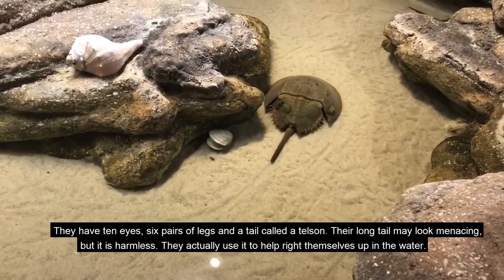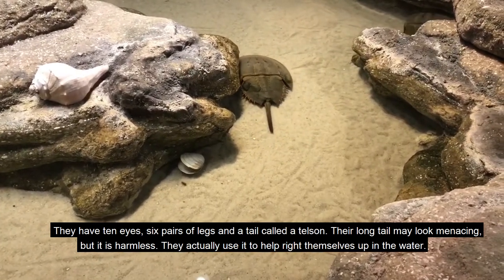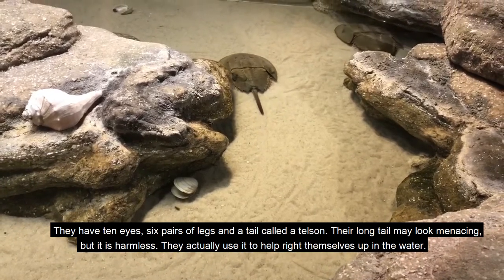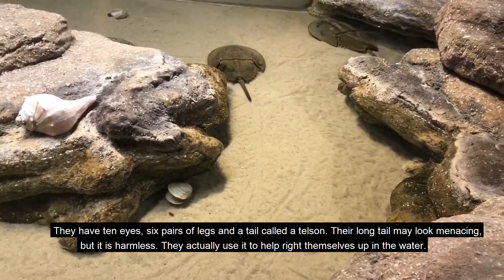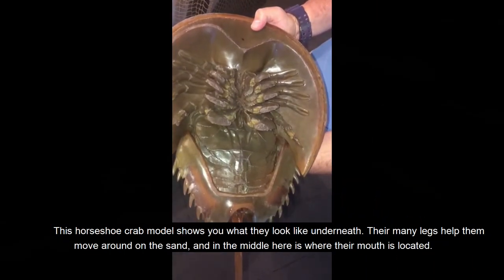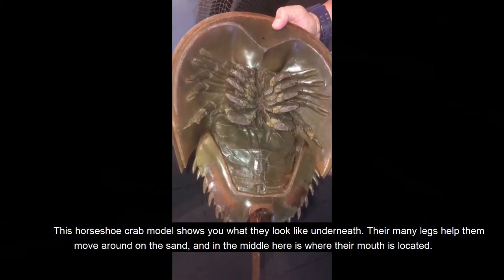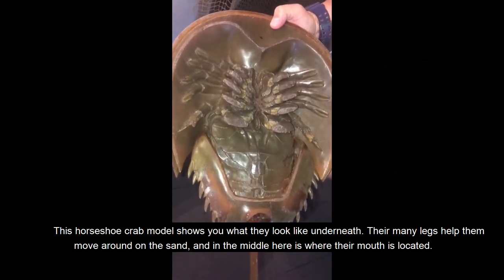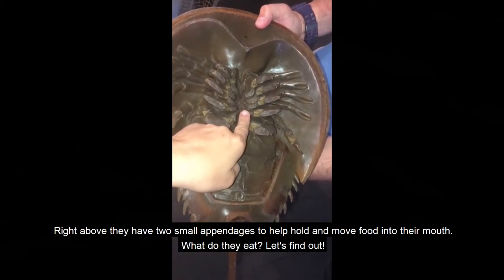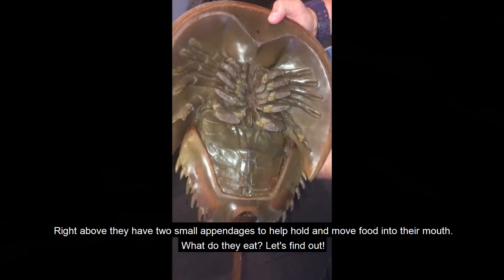They have ten eyes, six pairs of legs, and a tail called a Telson. Their long tail may look menacing but it is harmless. They actually use it to help right themselves up in the water. This horseshoe crab model shows you what they look like underneath. Their many legs help them move around on the sand, and in the middle here is where their mouth is located. Right above they have two small appendages to help hold and move food into their mouth.